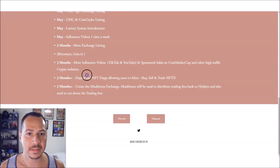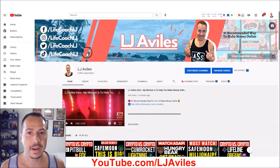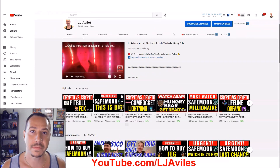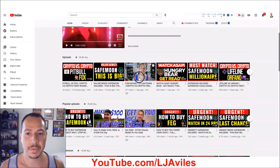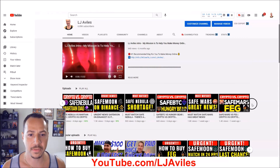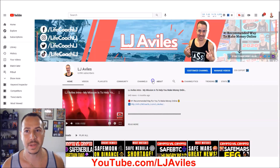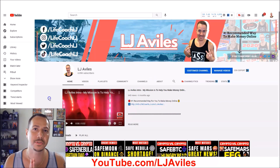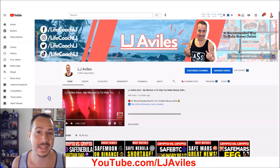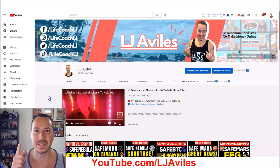Hope you enjoyed this video and got some value out of it — make your decision on Musk Bezos. If you haven't yet, subscribe to this channel and give it a thumbs up. You can also subscribe to my personal channel at youtube.com/ljvillas where we do crypto reviews and a crypto versus crypto tournament. Appreciate you hanging out — always remember, you're just one side hustle away. Take care.